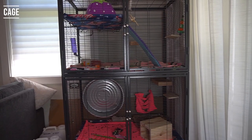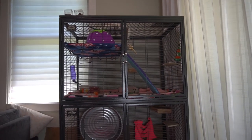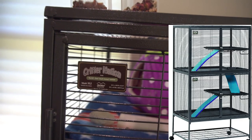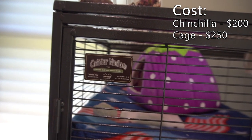Next we're going to need a place for our chinchilla to live, so we're going to need a cage. The cage should have levels, it should be spacious and secure. The cage I recommend is the Critter Nation, which costs about $250 off Amazon. This will also be a one-time cost, so let's add that to the list.